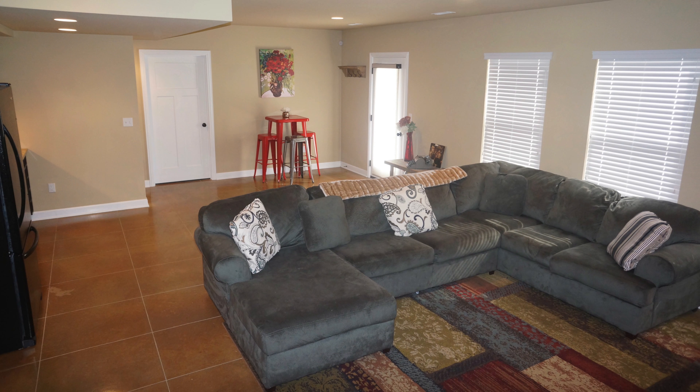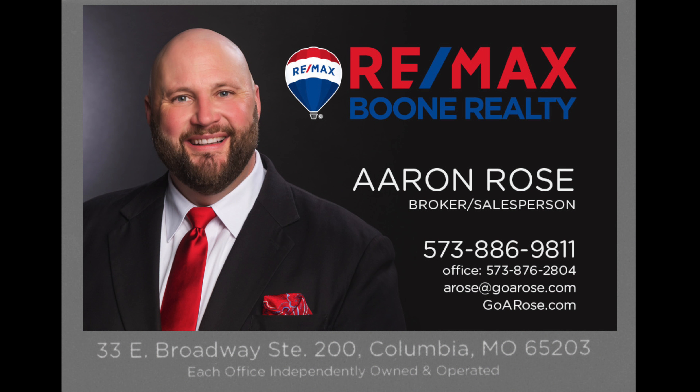My name is Aaron Rose and I can be found on the web at GoARose.com — that's G-O-A-R-O-S-E dot com. See you on the net! If you like this home or any other home, realize I'm only a mouse click or a phone call away.